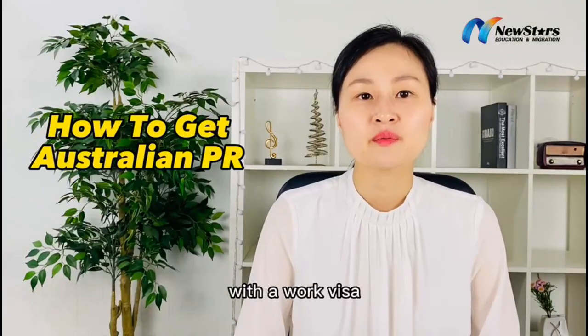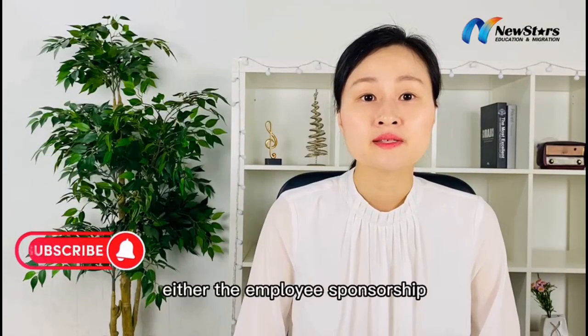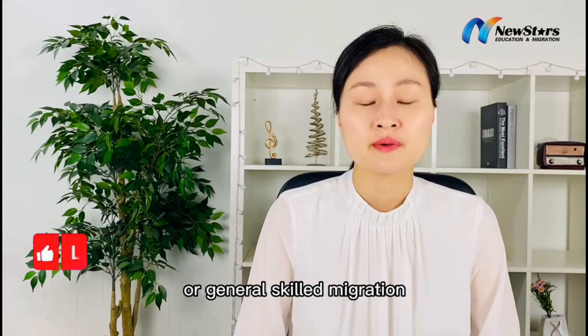Today's topic is on how to get Australian PR with a work visa. There are two ways: either the Employee Sponsorship or General Skilled Migration.